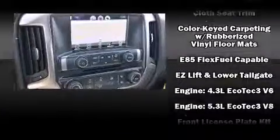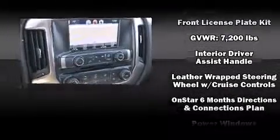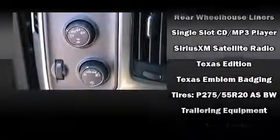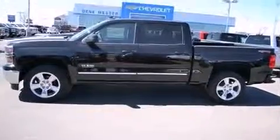Passengers are protected by various safety and security features including dual front impact airbags with occupant sensing airbag, front side impact airbags, traction control, a panic alarm, OnStar, and four-wheel disc brakes with ABS. Various mechanical systems are monitored by electronic stability control, keeping you on your intended path.